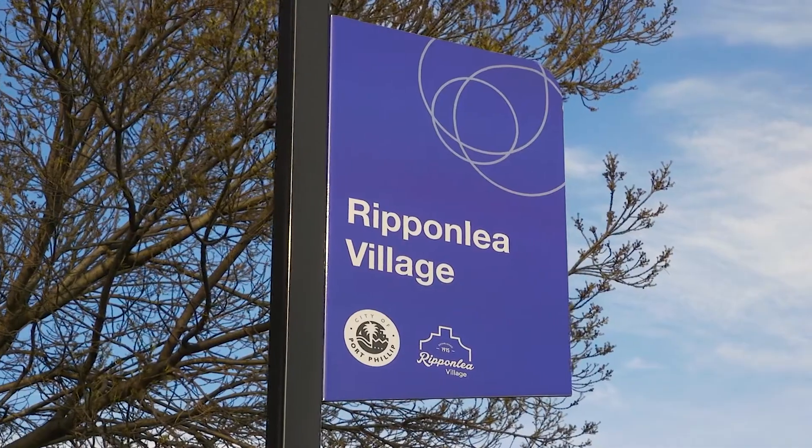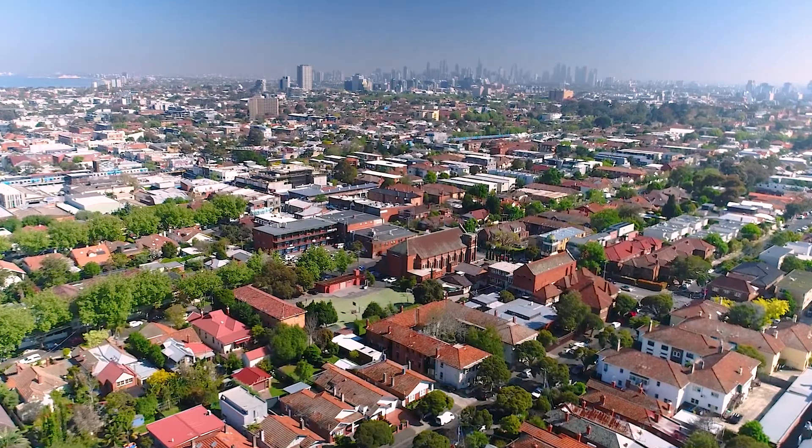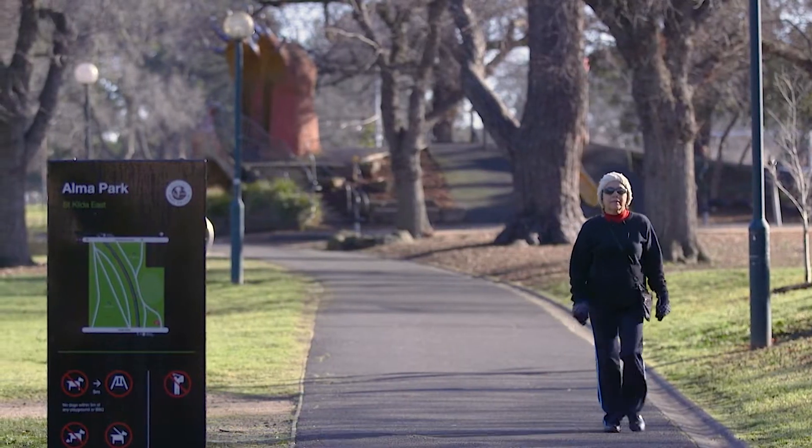In a sensational position just moments away from the beautiful Ripponlea village, striking distance of course to Carlisle Street, Balaclava, the station, the plethora of fantastic schools within the area, parklands, synagogues and churches.